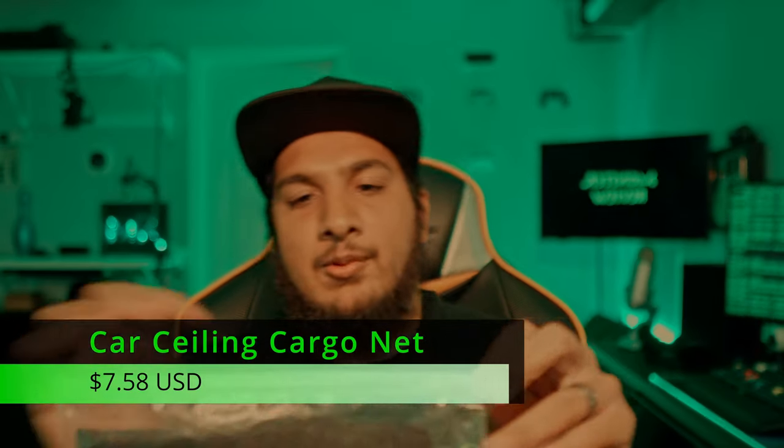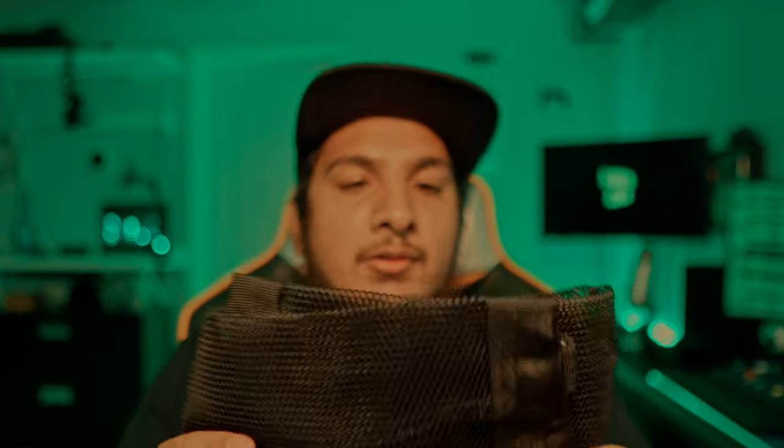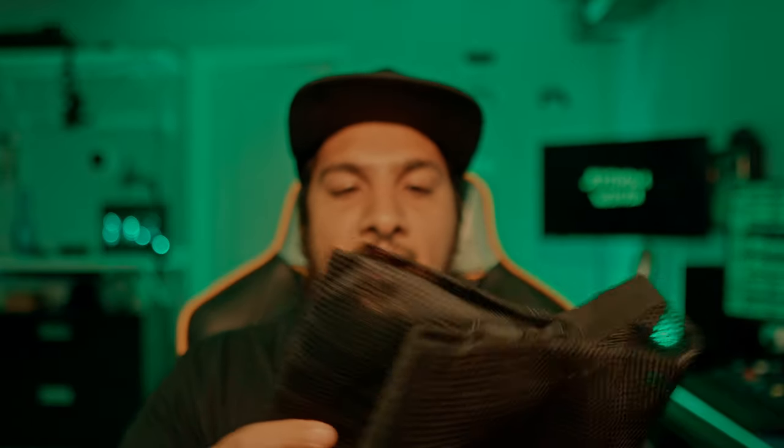Excited to try this out — it goes inside your car and clips onto your handlebars, acting as an overhead storage compartment. The interior height of each vehicle is different so it may or may not work for you. We have a 2020 Ford Explorer so we're going to install it and see how well it holds up and provides extra storage to get junk off the floor.